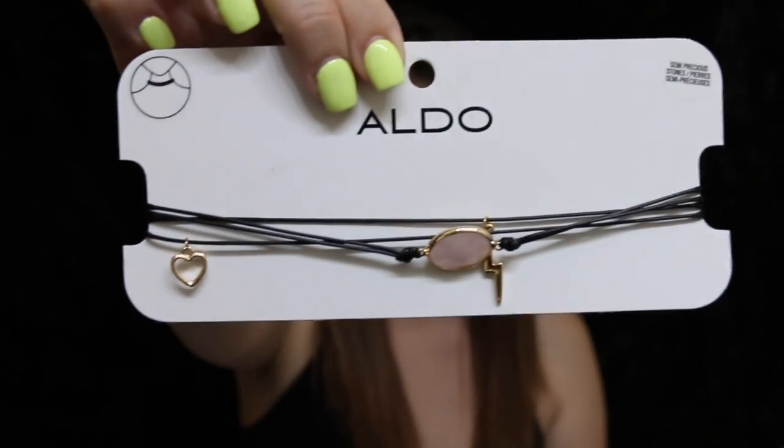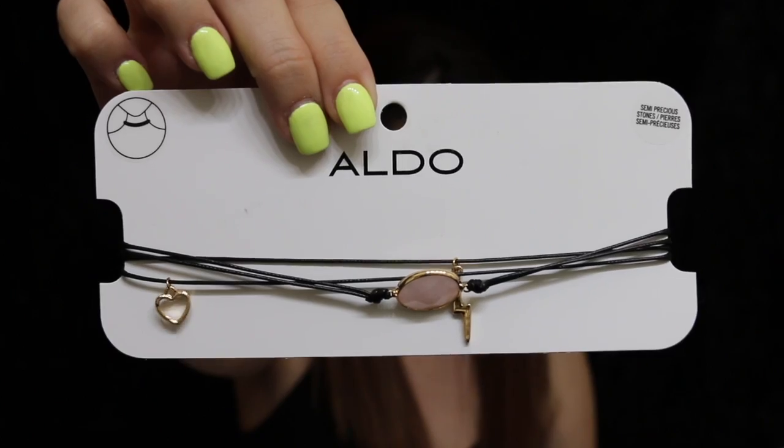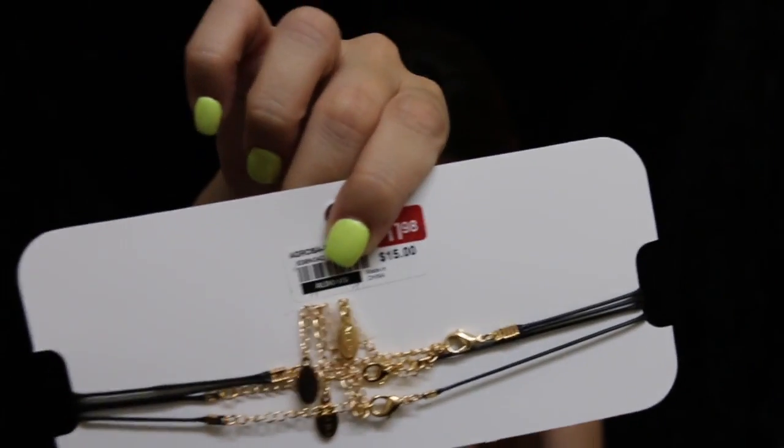The next one I got, this one was on sale already. It was $15, then it went to $11.98, and I actually bought it for $4.98. So this is the necklace — or choker, I should say. It's really cute. It has a little heart and a bolt, and it does have a couple clasps in the back, so a little more work to put on. But it's really cute.